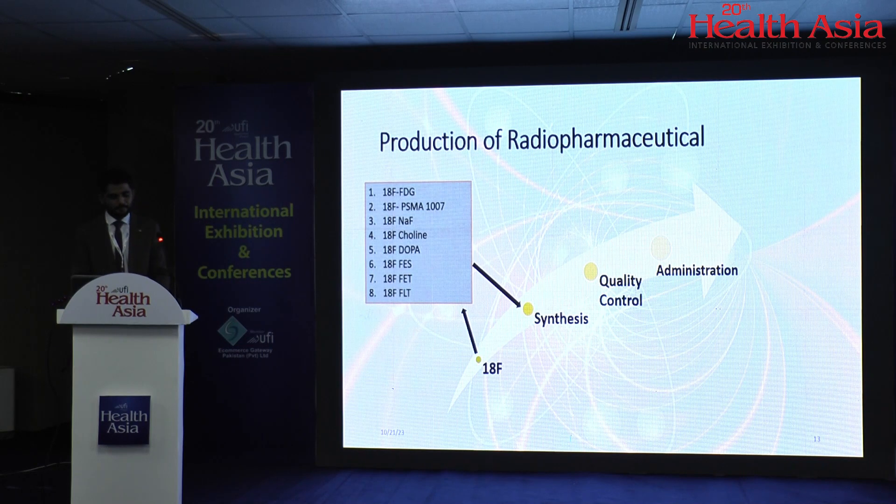Let's start the journey of building up a system, beginning with radiopharmaceutical production. We start with fluoride-18, a cyclotron-based radionuclide and positron emitter. Once you can produce fluoride-18 and have a synthesis module, you can produce all the listed pharmaceuticals for different purposes: FDG for general oncology, PSMA for prostate, sodium fluoride for bony deposits, choline for prostate-induced metastatic nodules, DOPA for neuroimaging, FES for breast cancer, and FET for brain pathologies.